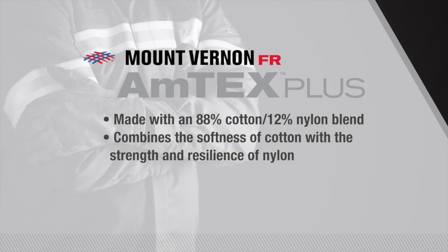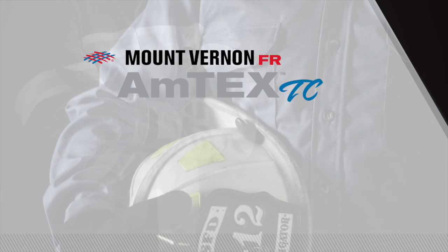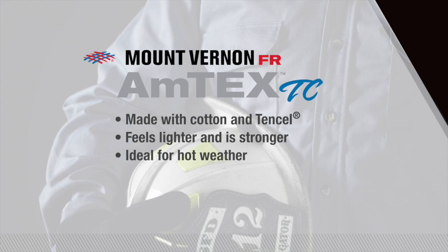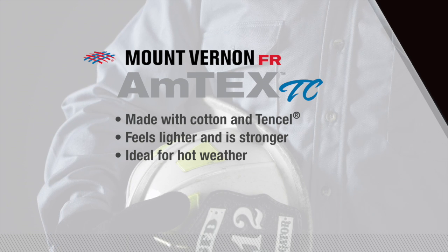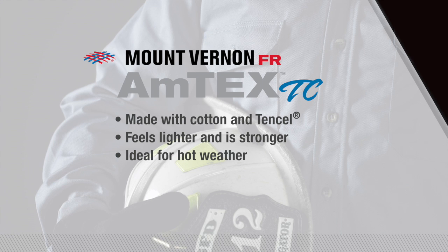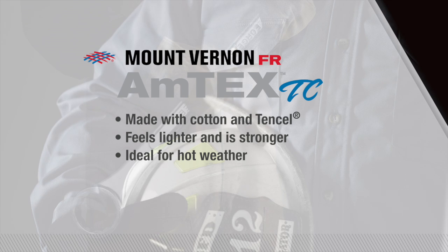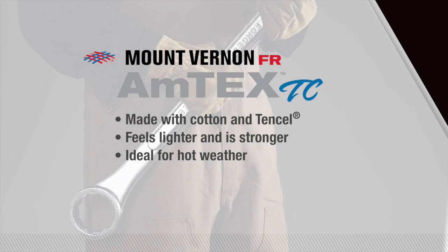Another line in our Amtex family is Amtex TC. These fabrics are made with cotton and Tencel, which is a cellulosic fiber similar to cotton but with added strength. Amtex TC fabrics feel lighter than they actually are, which increases the comfort of garments made with the fabric and makes them ideal for hot weather.